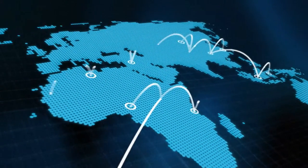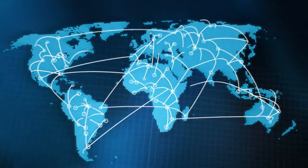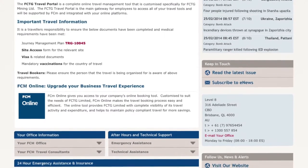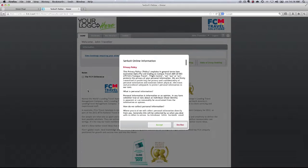At FCM, we know there's no one-size-fits-all approach when it comes to travel technology. That's why we offer a range of best-in-class, global and local market online booking solutions to meet the needs of each customer. Through FCM Online, your business has access to online booking solutions that can be customised to suit your needs.